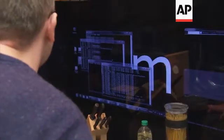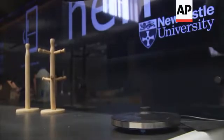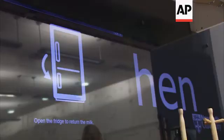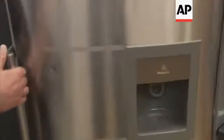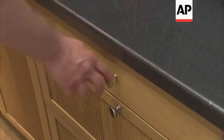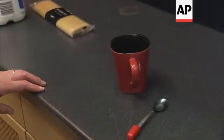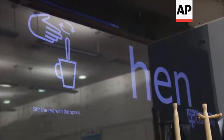Take kettle to fill with water. Open the fridge to return the milk. Take the spoon and stir the tea. Stir the tea with the spoon.